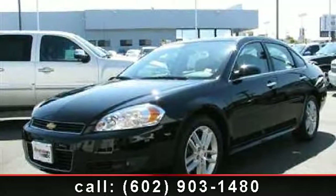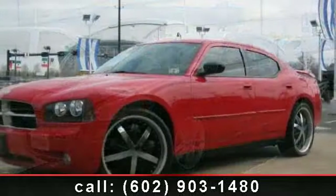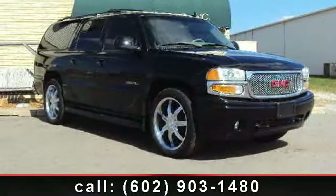Step into the 2011 Chevrolet Impala LT Fleet. This is the set of wheels you've been looking for. This vehicle comes with a reliable six-cylinder engine, connected to a smooth shifting automatic transmission.